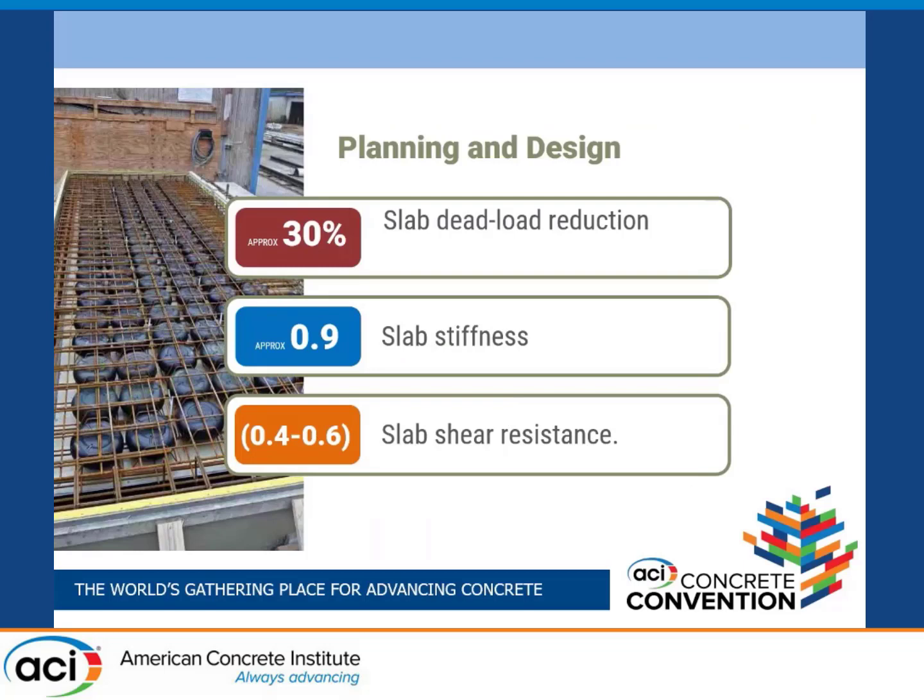Slab dead load reduction is about 30%, depending on the extent of void coverage. Typically we do about 65% to 70% coverage; the rest of the slab is solid around the columns for punching shear purposes. We're reducing slab stiffness by about 10% — we're removing the concrete in the middle third of the slab, the region where the concrete isn't doing much to carry the load. The big item is that slab shear resistance can vary between 40% to 60% compared to a solid slab. This is a big range — it depends on the size of the voids: smaller voids leave more concrete, larger voids result in less. This is typical of all suppliers.